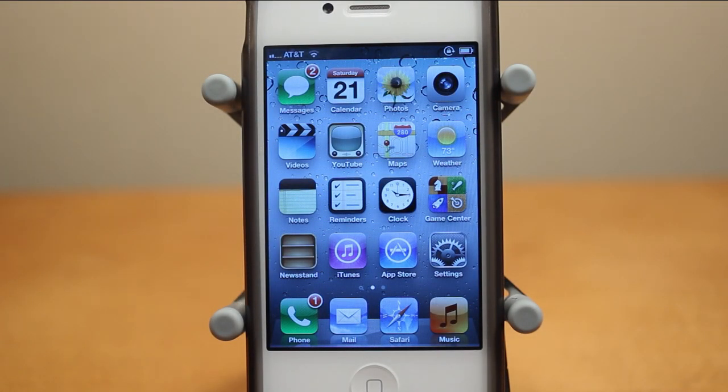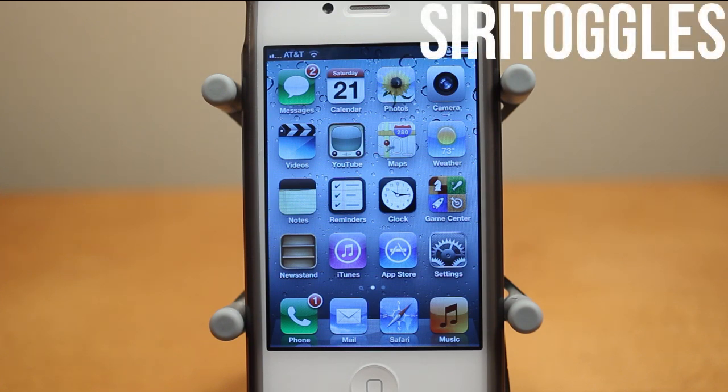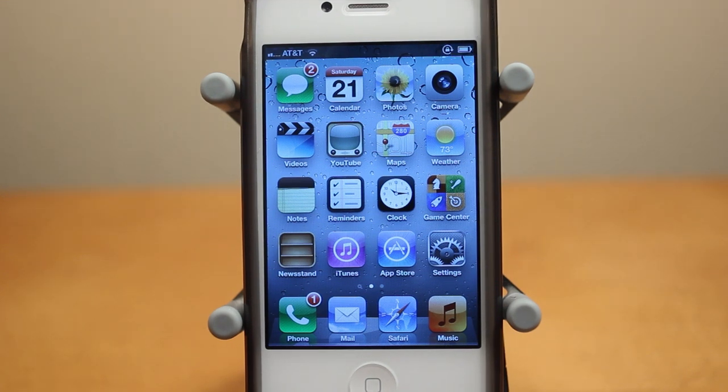Hey guys, Adam here with a video on Siri Toggles, a brand new Cydia tweak that's currently in beta, but it should be hitting Cydia within about 24 hours, and it will be free in the Big Boss Repo. It's spelled SiriToggles, which is one word. When this tweak launches, it's going to allow you guys to do a bunch of things, such as control different settings with Siri.